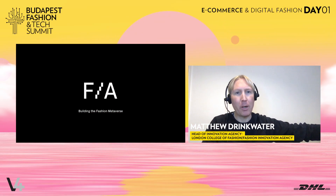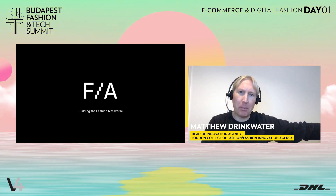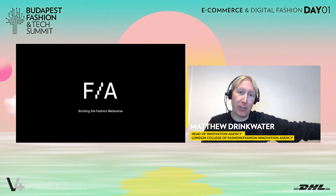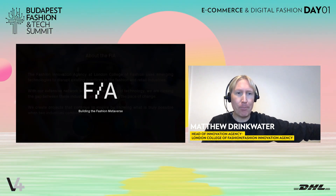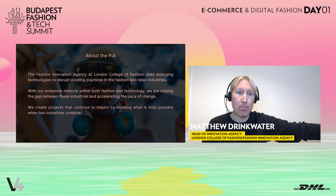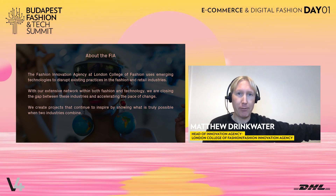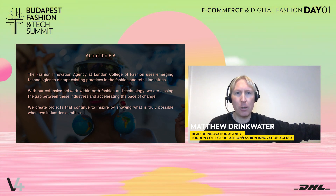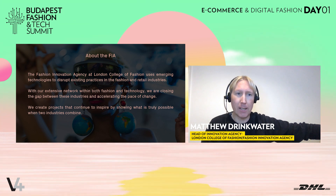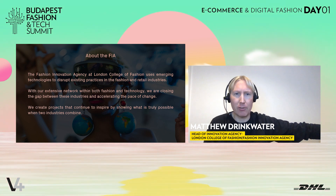Hi everyone, I'm Matthew. I head up the Innovation Agency at London College of Fashion and I'm really excited to be talking to you today about the work that we've been doing around building a fashion metaverse. The Innovation Agency has a remit to explore emerging technologies and their impact on the fashion and retail industries. What we try to do is build proof of concept with that technology to demonstrate what is possible to the fashion industry and try to accelerate the pace of change.